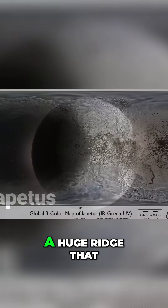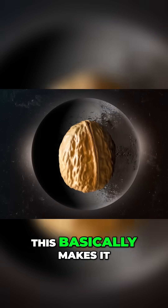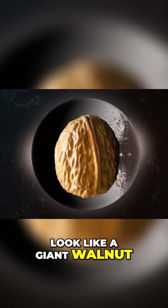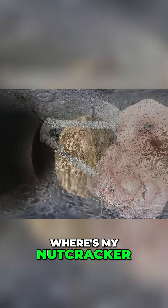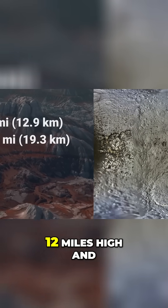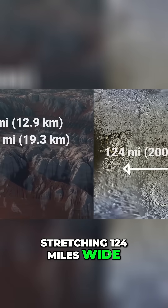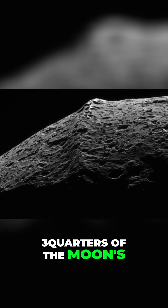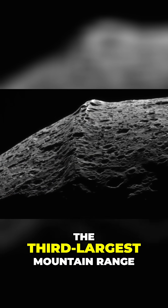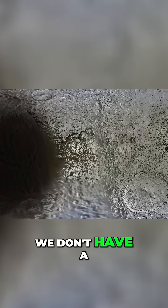This moon has a weird feature — a huge ridge that wraps around its middle like a giant belt, basically making it look like a giant walnut. This ridge is incredibly tall by our standards, around 8 up to 12 miles high and stretching 124 miles wide. It covers more than three quarters of the moon's surface and is considered the third largest mountain range in the entire solar system.